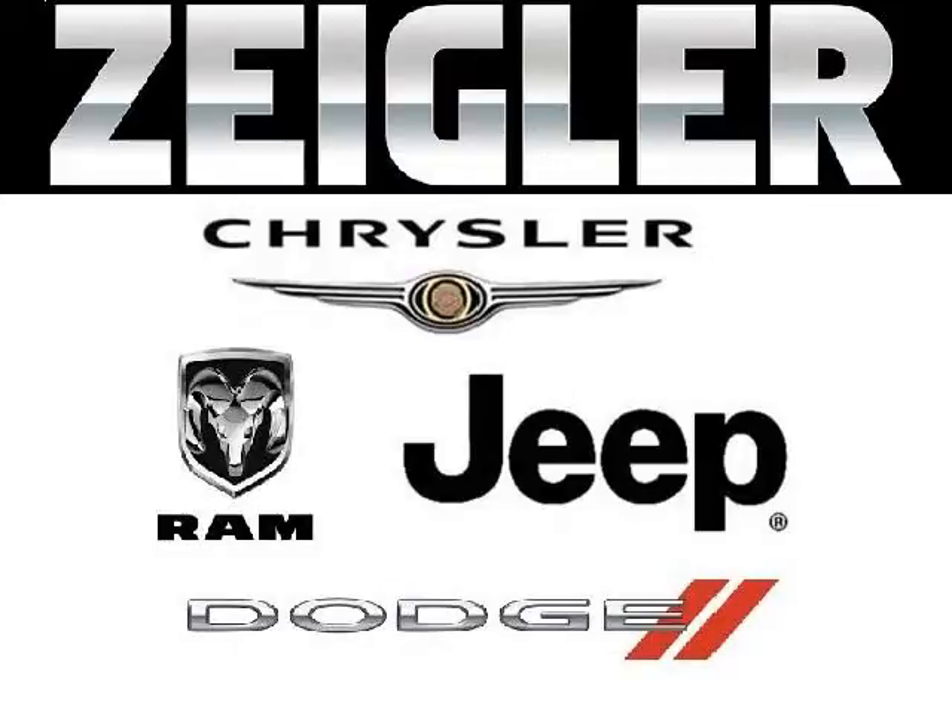Zegar Dodge Chrysler Jeep Ram Downers Grove is the dealership for you. Conveniently located in Downers Grove off of 2311 Ogden Avenue.